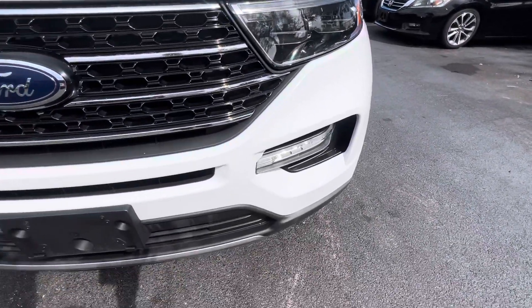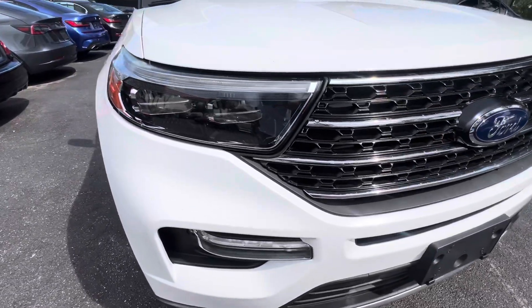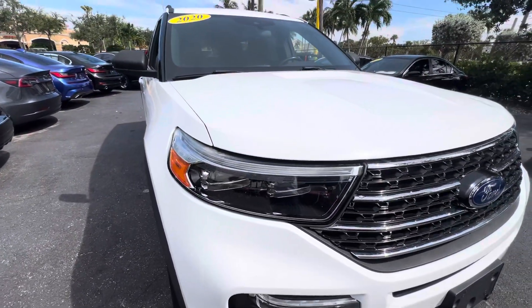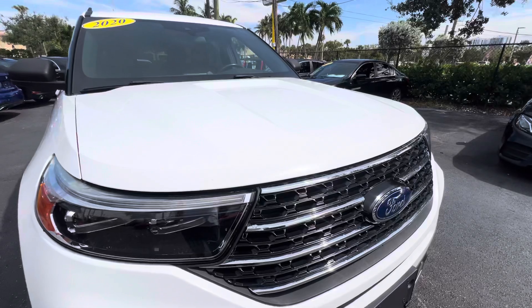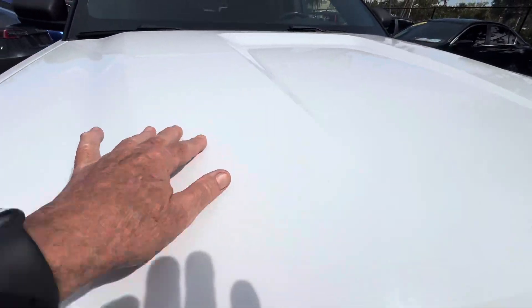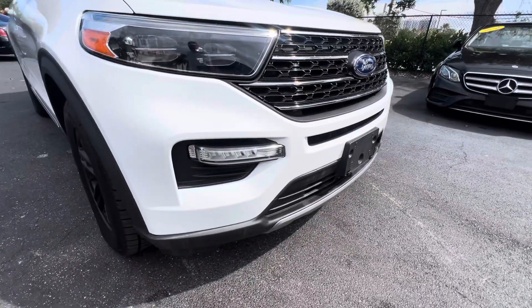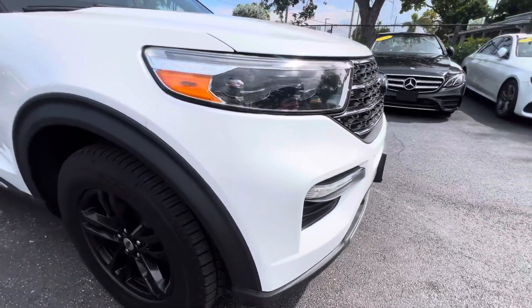I'm just giving you a little shots of video here because I haven't seen anything yet to talk about. Typically, every car will have something to talk about, like a nick or a scratch or something, but I don't see anything on this one yet. This is dirt — the car hasn't even been detailed yet.